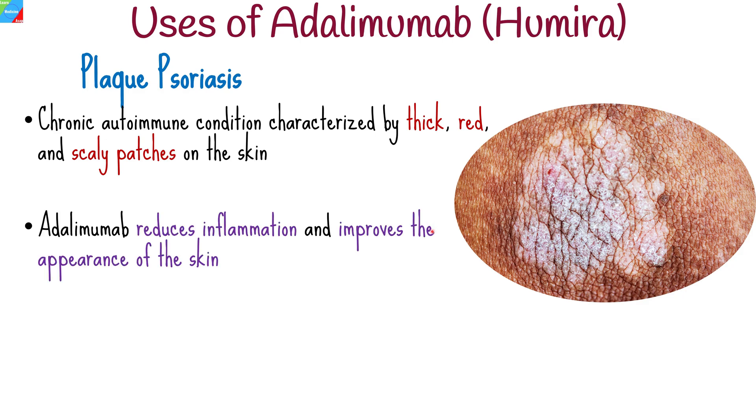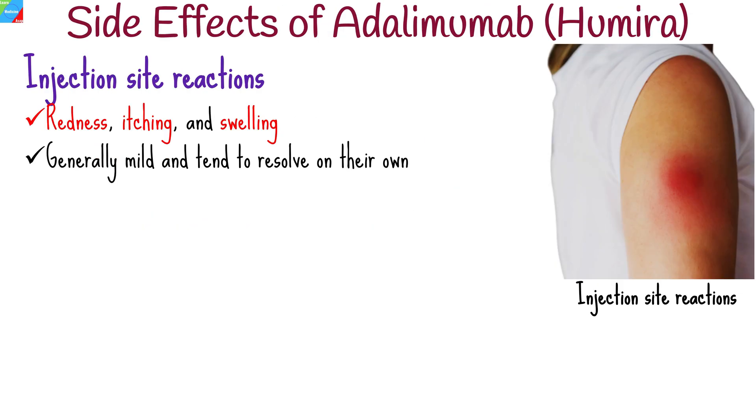As with any medication, adalimumab may cause side effects. While many people tolerate this medication well, it is essential to be aware of potential adverse reactions.